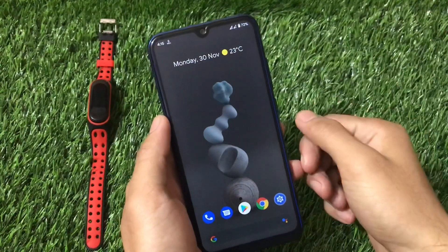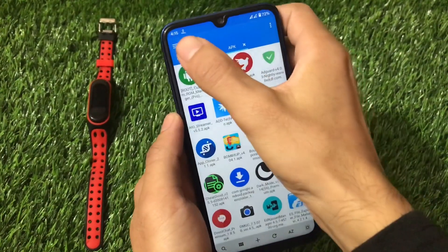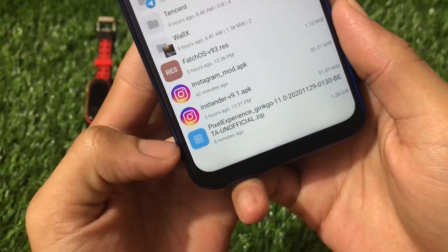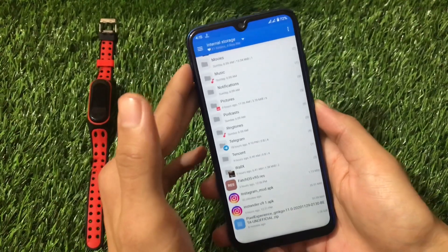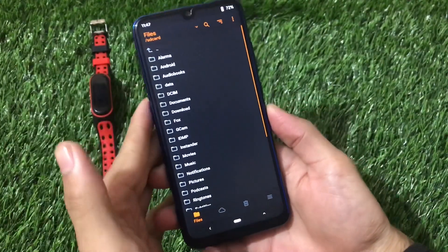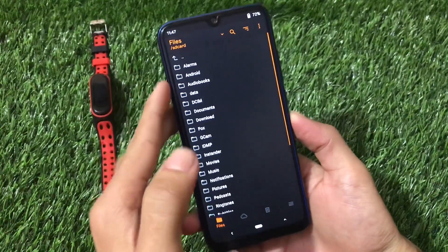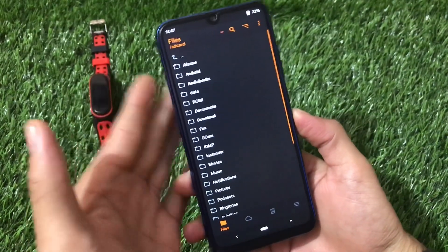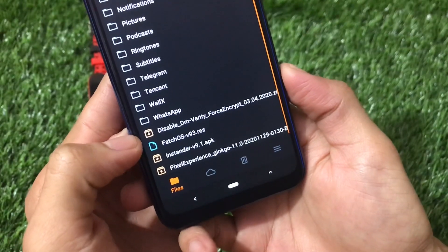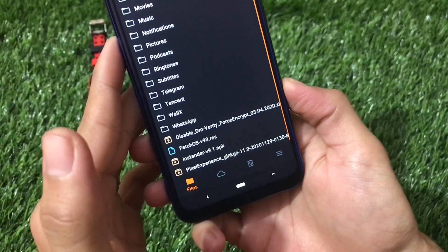For installation, download the Pixel Experience Ginkgo 11.0 unofficial ZIP. Boot into custom recovery — I recommend OrangeFox, though TWRP also works. You'll also need a 'Disable DM-Verity Force Encrypted' file if your device is decrypted. If encrypted like mine, you'll need to format data. Go to Wipe and select Dalvik, Cache, System, and Data — swipe to wipe.